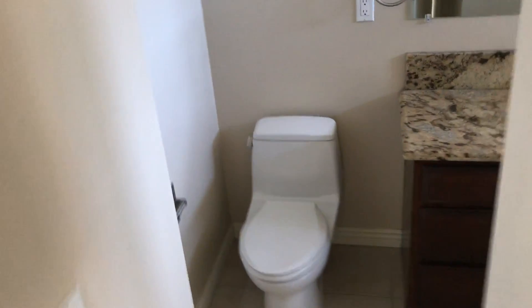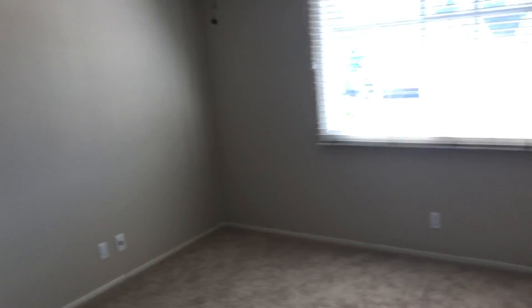And this looks like a master, which is — this is all done nicely. Windows look newer, a little closet, and then a little closet over there, and then another room over here. So there are five bedrooms upstairs — I'd call this a six bedroom. I like this place.